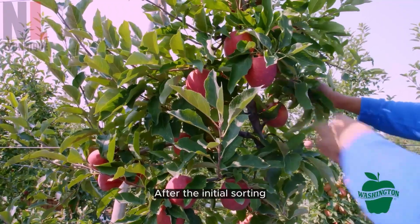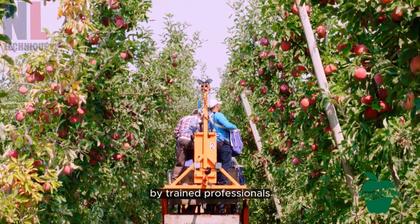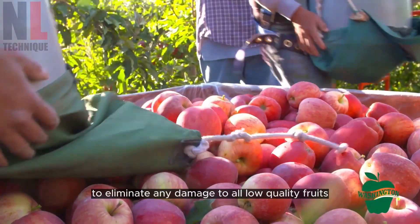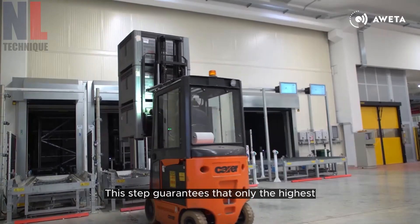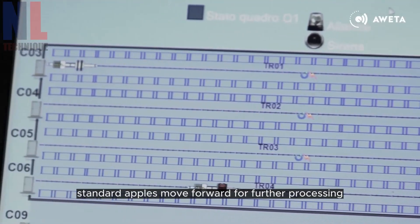After the initial sorting, the apples are meticulously inspected by trained professionals to eliminate any damaged or low-quality fruits. This step guarantees that only the highest standard apples move forward for further processing.